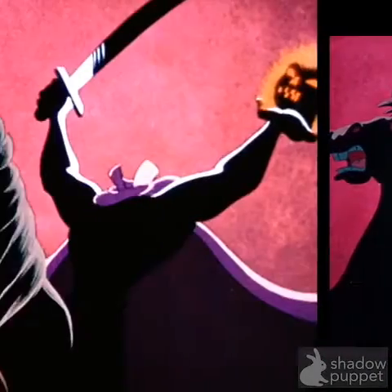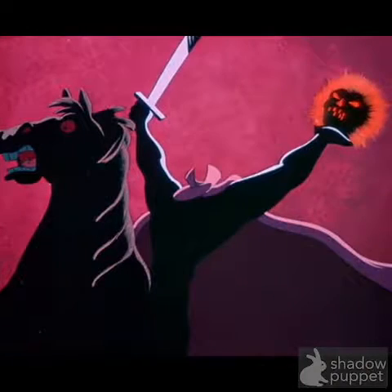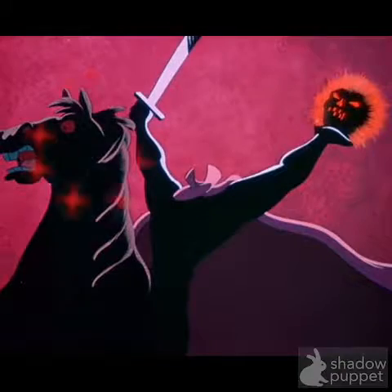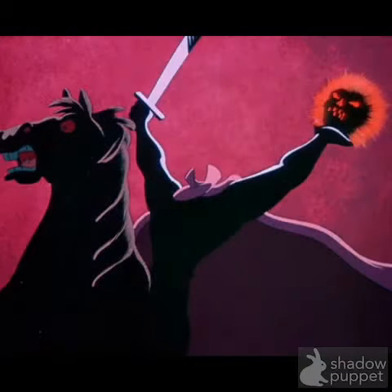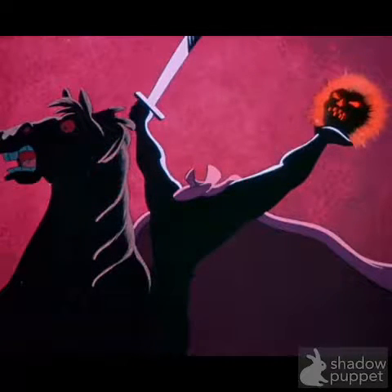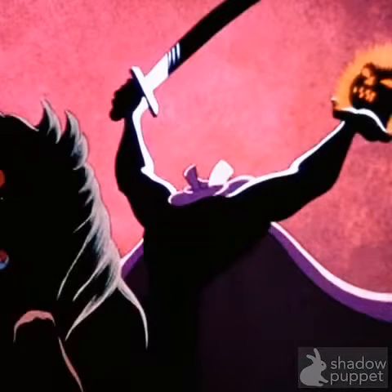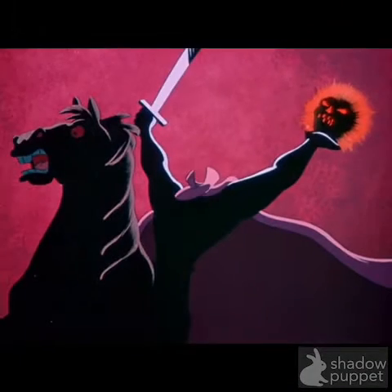The Headless Horseman — if you look at this picture and this picture, the horses are in different positions. However, the sword is in the same position. Now, talking logically, if he was getting jumped back by his horse, his sword would move positions. But it doesn't — it stays in the same position.